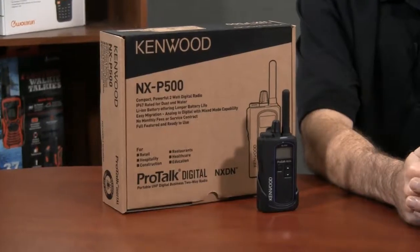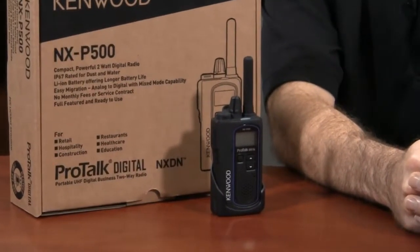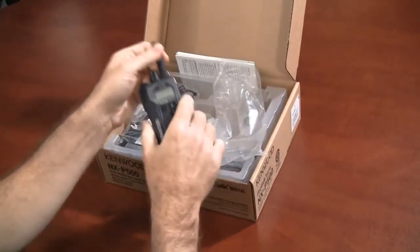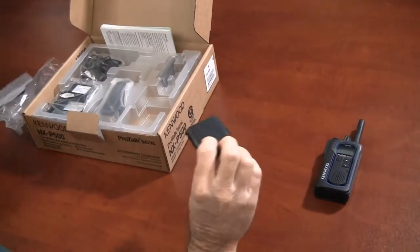So, the question is, should businesses that were using these small analog radios switch to the NXP500? This is without a doubt a superior radio, but is it worth the extra money? Well, even if your business isn't using any of the advanced digital features, you will take advantage of the improved audio clarity.